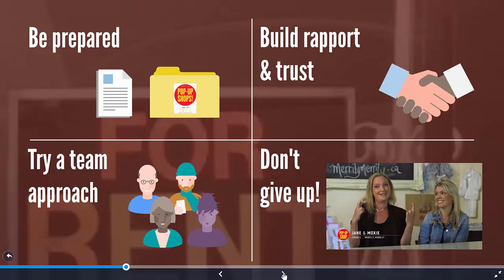Use a team approach where possible. Some people will easily build rapport with others, and if you have the right people on your team, you can mix and match to find the best person for each landlord.